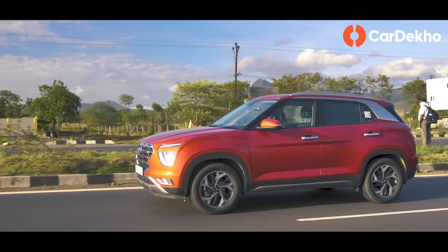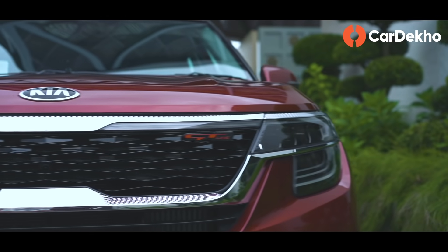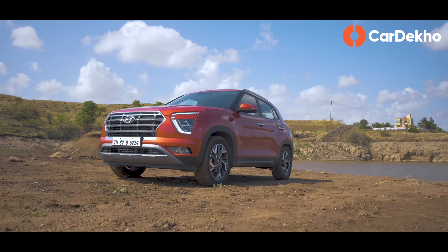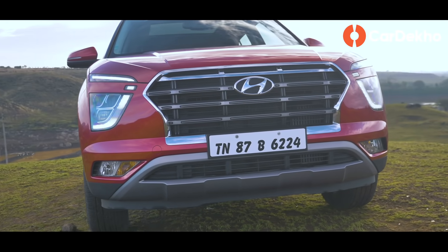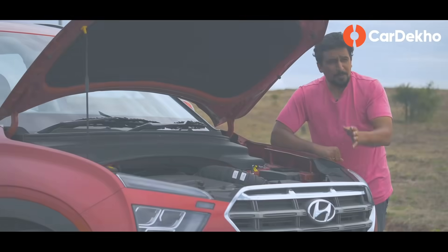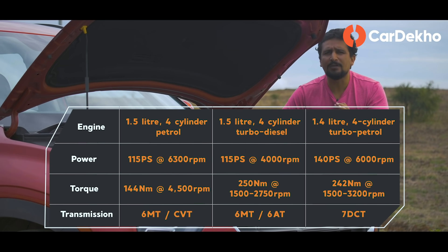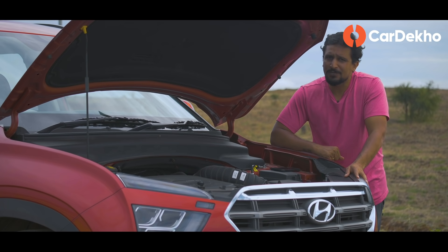You can see engine and transmission options, but there is no dual-trim concept like GT-Line and HT-Line. The base E variant is only a diesel-manual option. Mid-range EX and S variants offer diesel-manual and petrol-manual options. One below top, SX, you can see all engine and transmission options. The top-end SXO drops the 1.5 petrol-manual option. These engines and transmissions are shared with Seltos, but there is a big difference — the top-of-the-line 1.4-litre turbo-petrol engine is only available with dual-clutch automatic transmission. So if you want this engine with manual transmission, you'll have to get it from Kia Seltos.